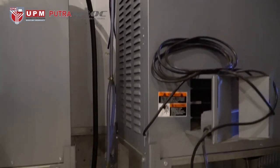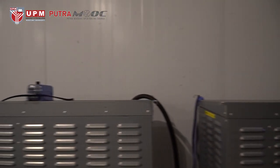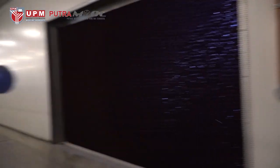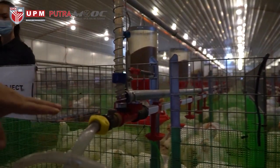These two pieces of equipment are called brooders. The brooder is used for brooding purposes, where it provides heat especially for young chicks that have just hatched.